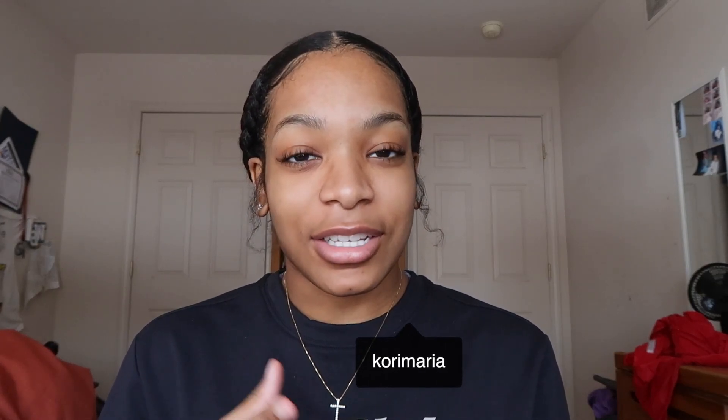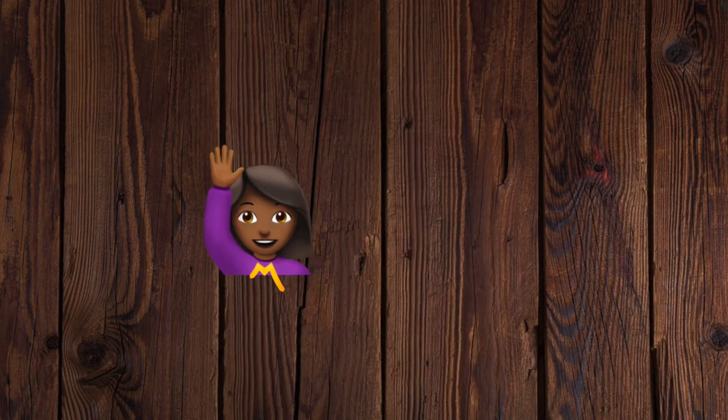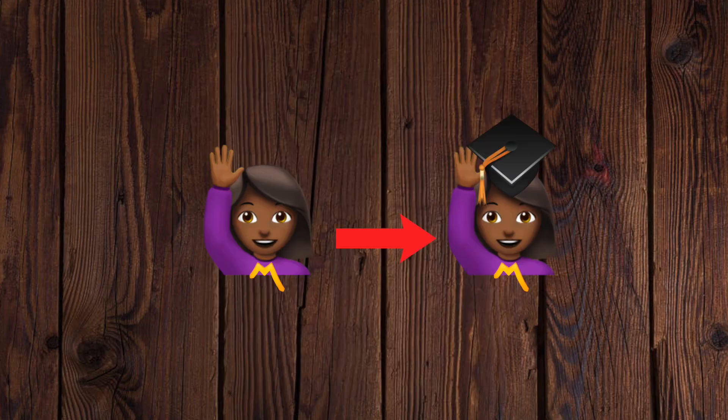What is up everybody, my name is Kori Maria and I'm back at it again with another video. If you guys are new here, I make lifestyle, college, and hair related videos. So if you are interested in any of those, please be sure to subscribe. Today, I'm going to be taking you guys through the evolution of my resume through freshman year of college to now senior year of college. And I'm ultimately going to be showing you guys the resume that got me into Nike. So without further ado, let's just jump right in.